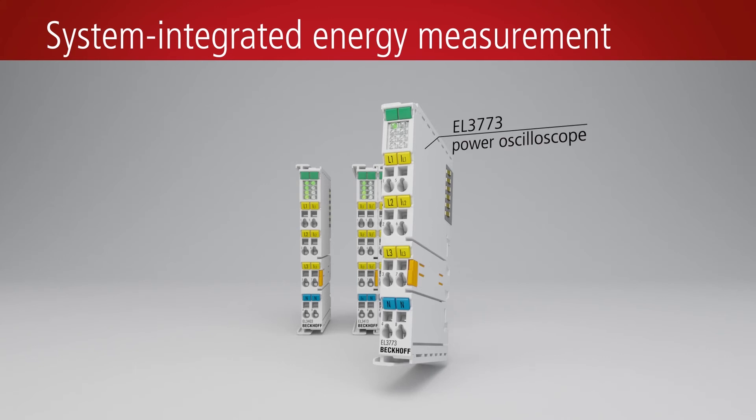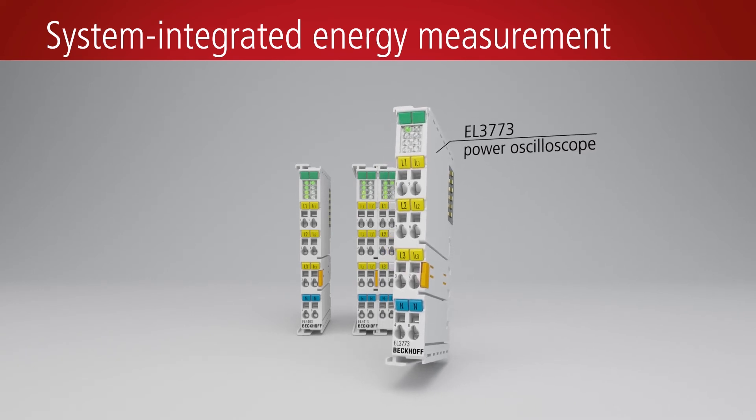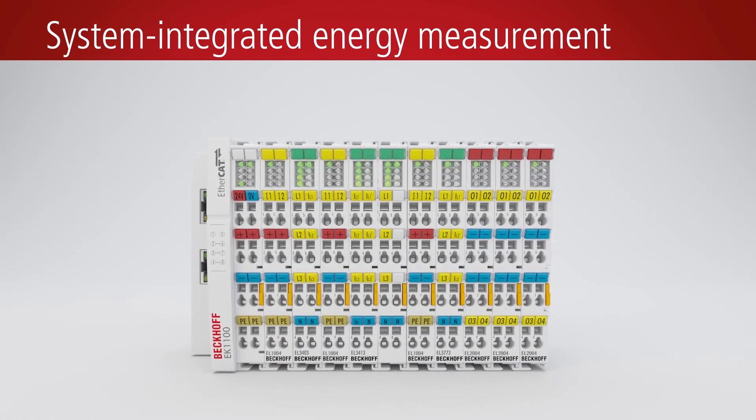EL3773 Power Oscilloscope: high-end power analysis for detecting the condition of a three-phase voltage system. The EtherCAT power measuring terminals from Beckhoff integrate energy measurement technology directly in the I/O system.